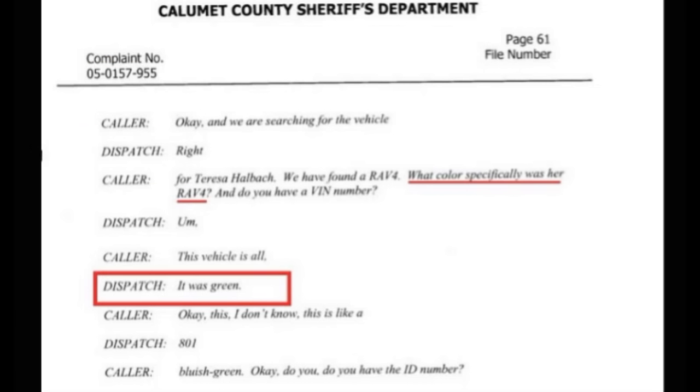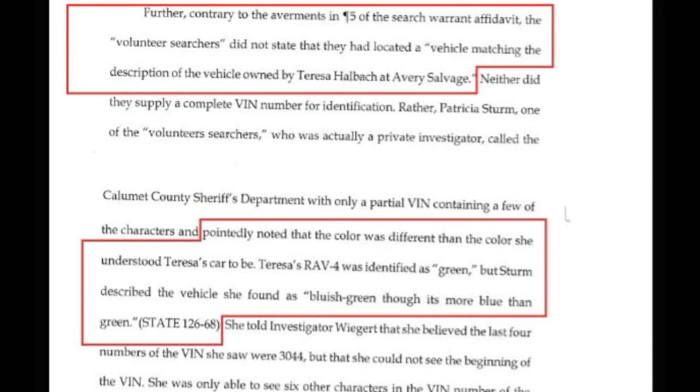Here we have the call that Pam makes to dispatch, where she asks specifically what color the RAV4 is while she's looking at it, because she has a picture. Dispatch tells her it was green, to which she responds: 'Well, this one's like a bluish green.' Interesting.